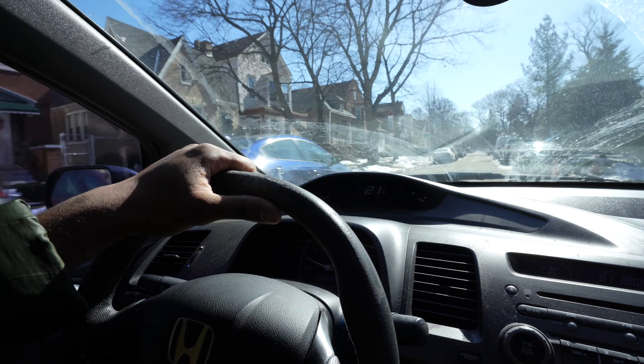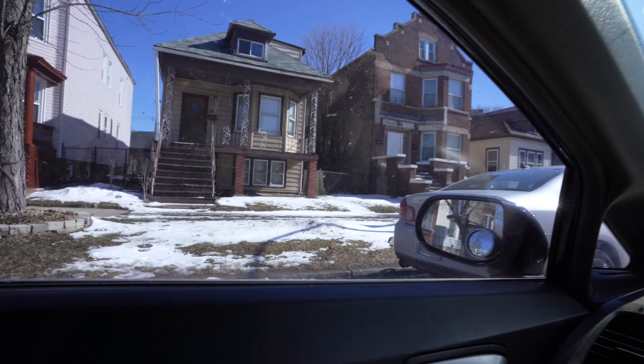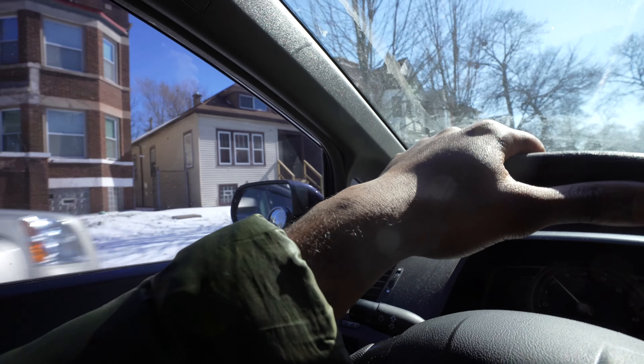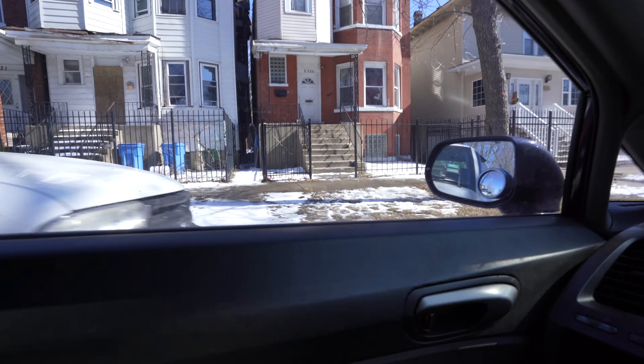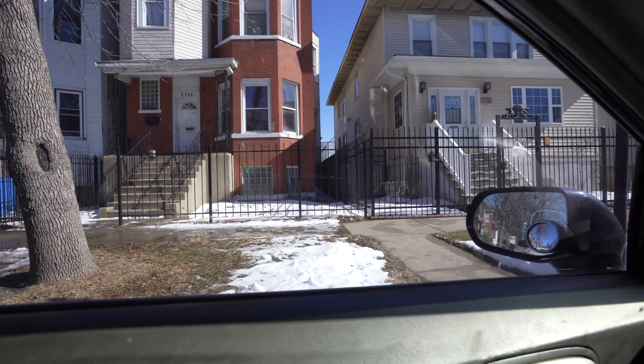I want to say Kanye grew up about a block from here on like 79th Place — short drive. Will that pass FHA? That is the question.